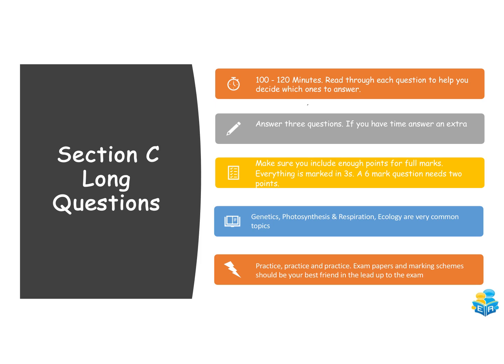At this point your best friend is going to be exam papers — practice them, have the marking scheme open, check your answers, and do that over and over again. You'll start to notice the questions are very repetitive — a lot of the time it's pretty much the same thing asked in a slightly different way. On the exam revision website there are loads of exam questions and mock questions which you can practice and check against marking schemes.